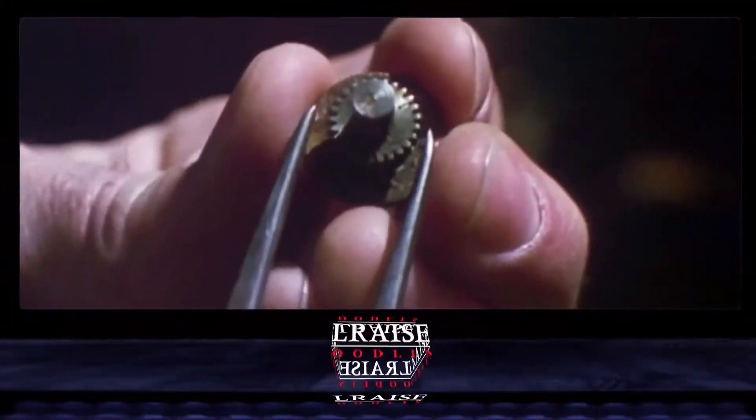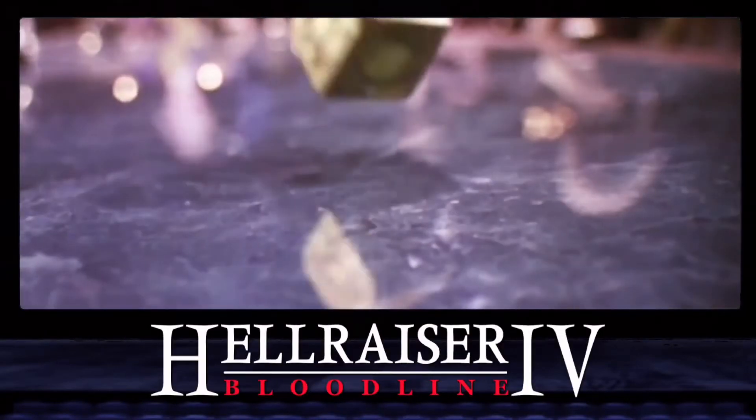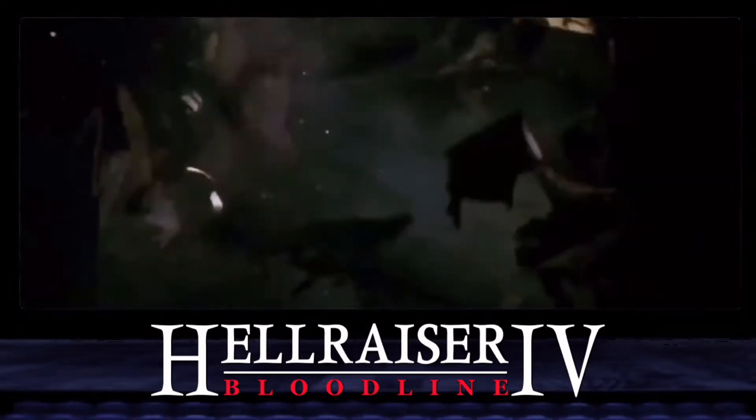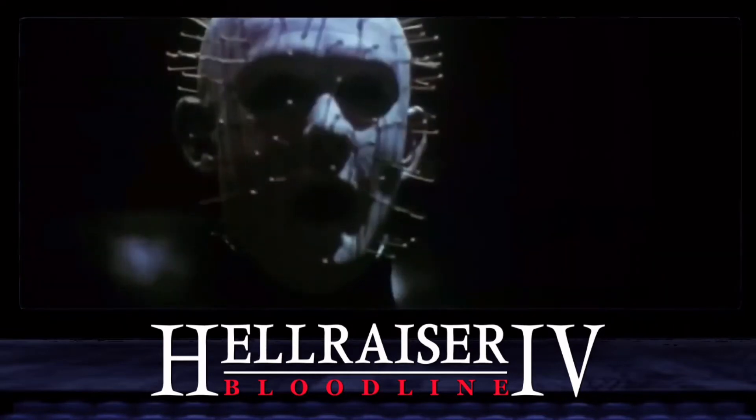The fourth film in the Hellraiser saga takes place in the 22nd century on a space station, where a scientist recalls his ancestry and relation to the creation and evolution of the puzzle box and his long-driven battle against the evil Cenobite Pinhead. This film serves as both a prequel and a sequel simultaneously.